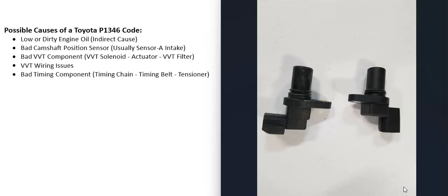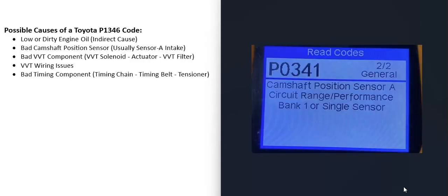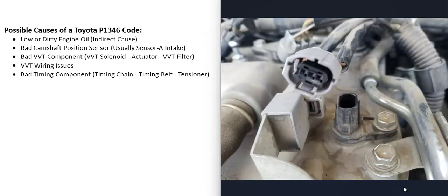The next possible cause is a bad camshaft position sensor or the wiring going to it. If the sensor has gone bad, you'll typically also get another code — for example a P0341, camshaft position sensor circuit range performance bank one. If you're also getting that code, it's a good idea to test the camshaft position sensor and its wiring. I've made full videos on how to do that — there's a link in the description.